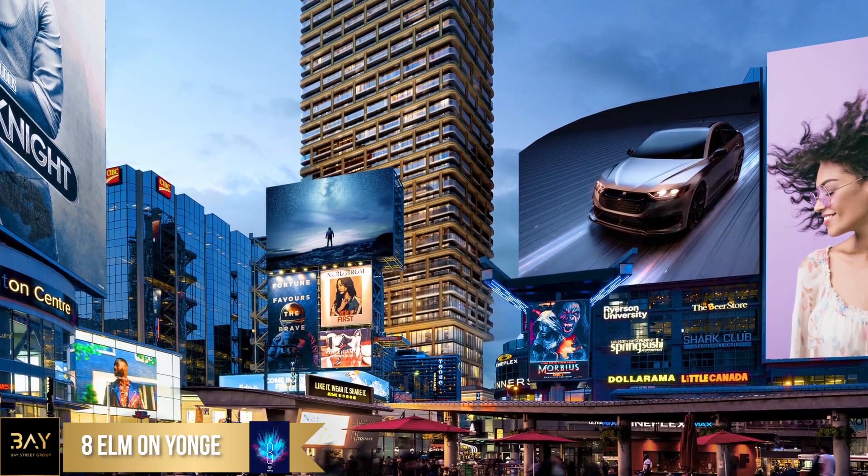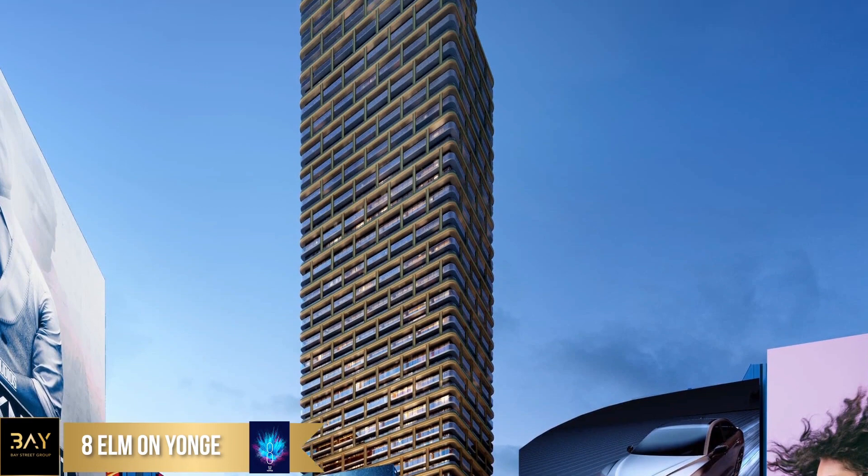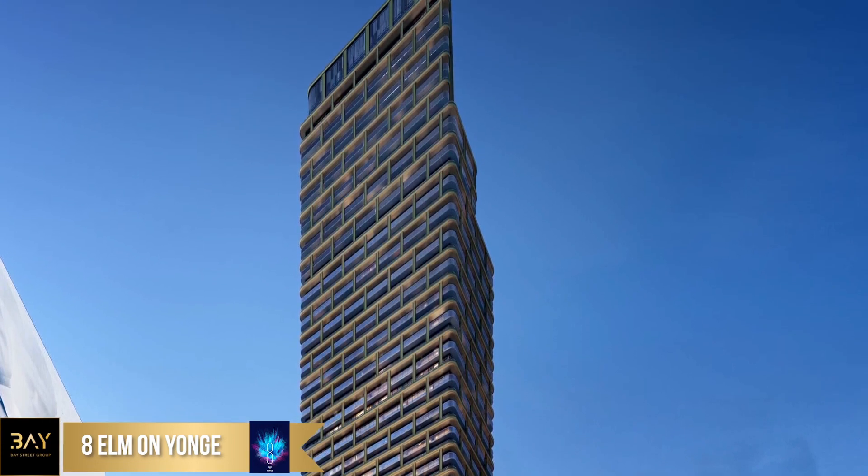Hi everyone, this is Vicky Huang from Bay Street Group, and today I'm here with Jordan Dahmer, the co-founder of Capital Development. We are at Arts and Letters Club, right next to the new development of the 8 Elm. This development is by Reserve Properties and Capital Development.